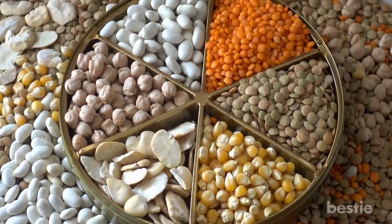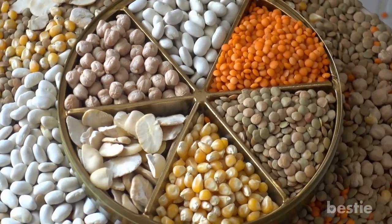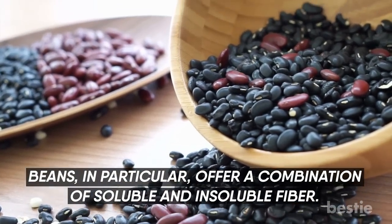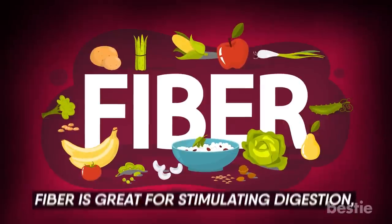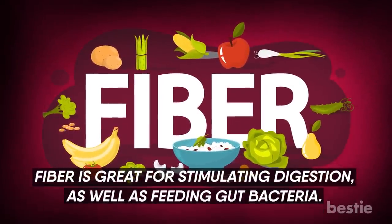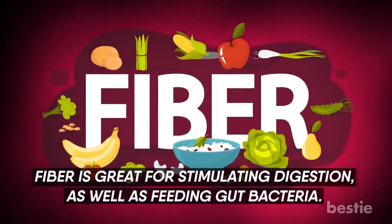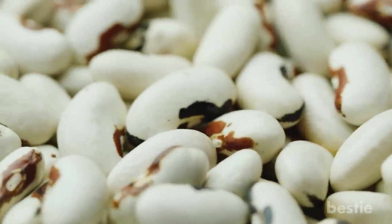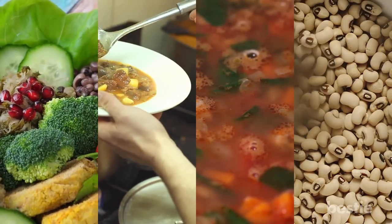Beans. Legumes in general have been shown to benefit gut health due to the protein and carbs. Beans, in particular, offer a combination of soluble and insoluble fiber. Fiber is great for stimulating digestion, as well as feeding gut bacteria. White and kidney beans, for example, are often used in a variety of dishes such as salads, stews, soups, and grain bowls.